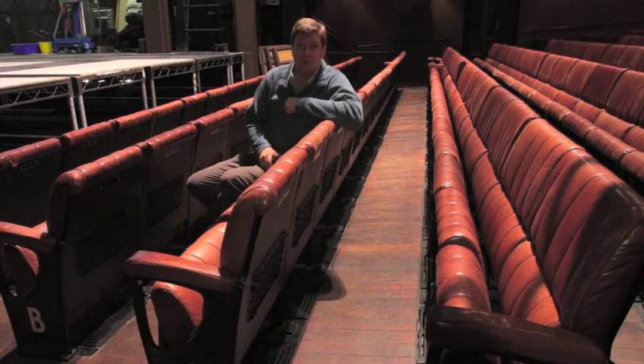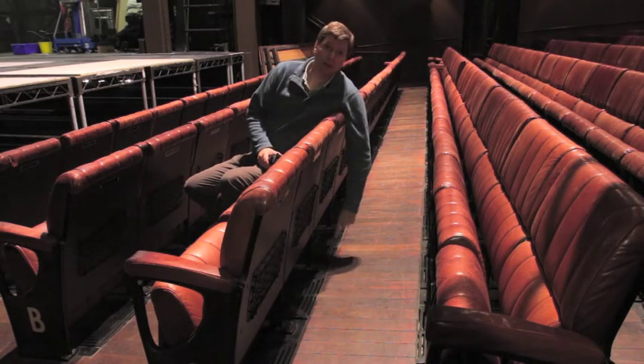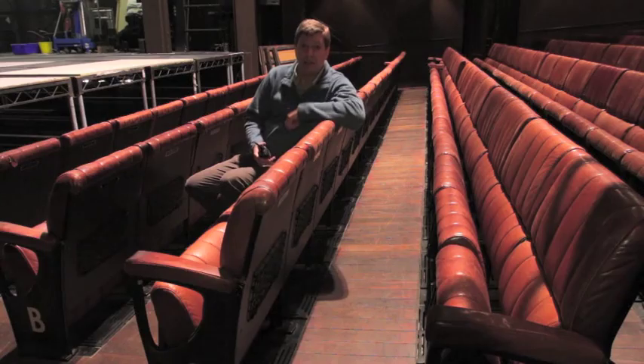Down here in the stalls we use displacement ventilation to provide fresh air to the audience. That means the air is supplied through these grills in the floor underneath the seats. It rises up and mixes with the warm air around people and then convects away to high level for extract. We'll see how this works when we start the smoke test.